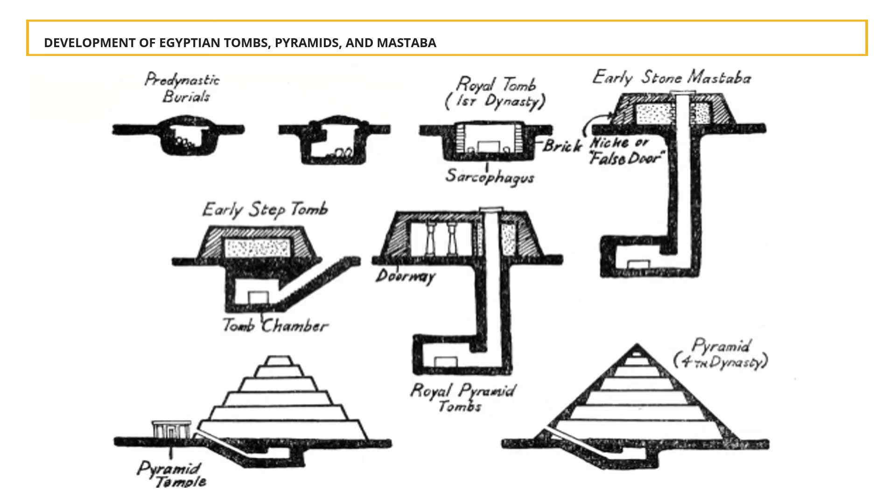To summarize: mastabas, used for burials during the first and second dynasties, were the dominant tomb form. During the third dynasty, King Djoser's vizier conceived a more impressive tomb by stacking mastabas on top of one another using stone — opposing the traditional use of mud bricks — thus creating the step pyramids. During the fourth dynasty, adjustments to the original step pyramid design were made by filling in the steps with limestone encasing, converting it into the first true pyramid.